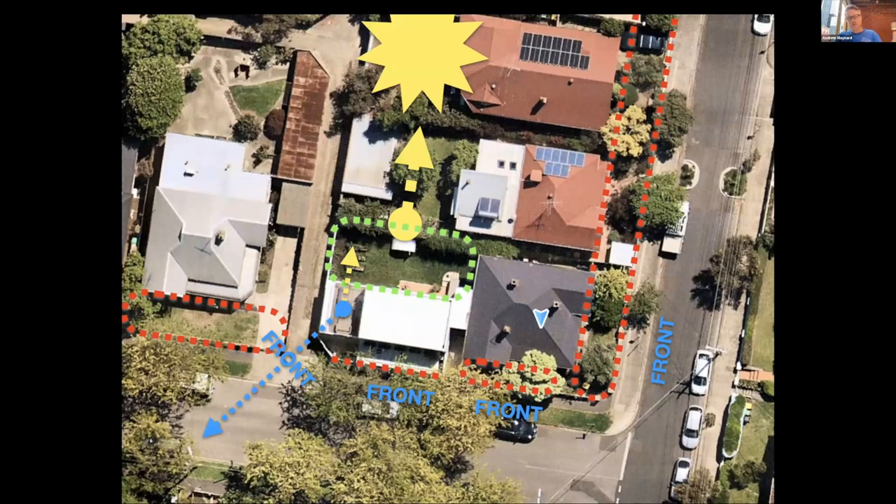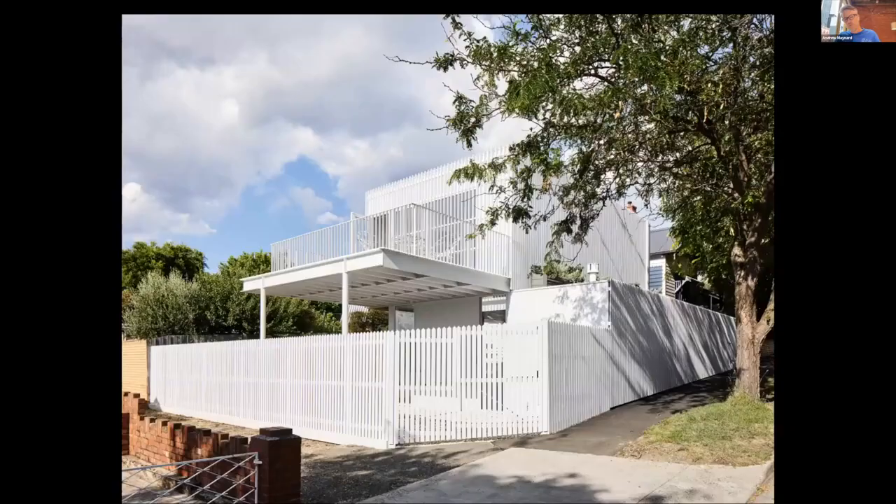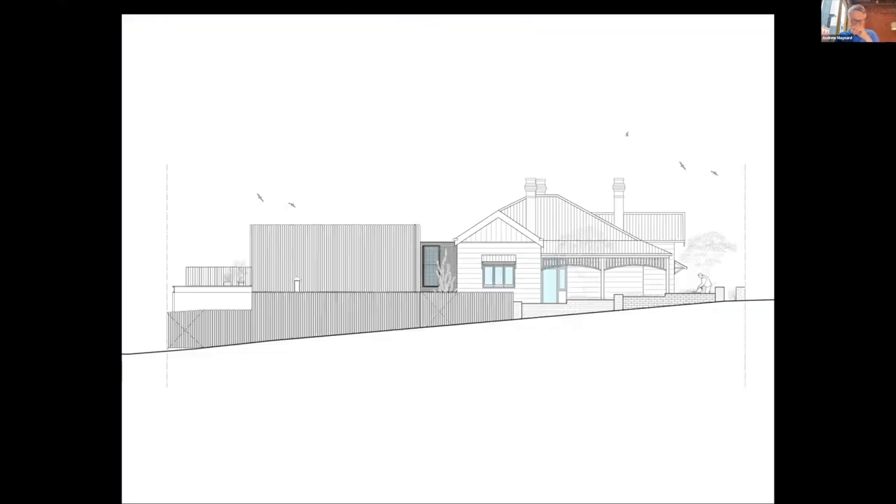So we ended up with these multiple frontages, which was really intimidating but also really fun — because even when you come up Aberdeen Street, it presents itself in a certain way that would typically be the back facade. You can see what we've done is tried to pick up a datum from the original brick fence and push that straight through, so you end up with a new picket fence, a new entry gate, and the rest of the fence is actually utility space.